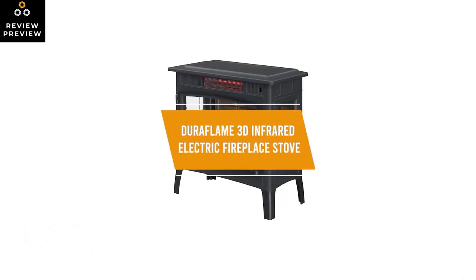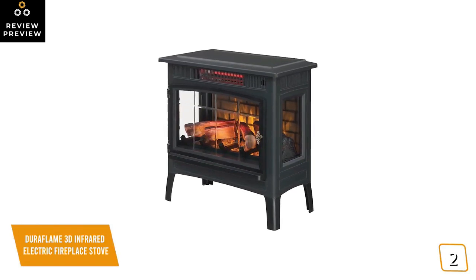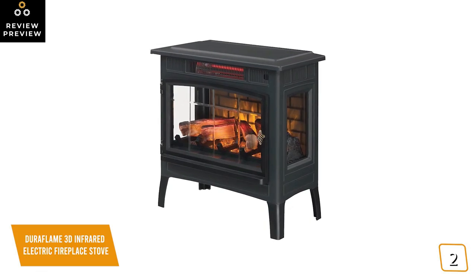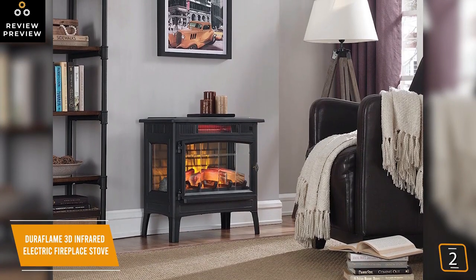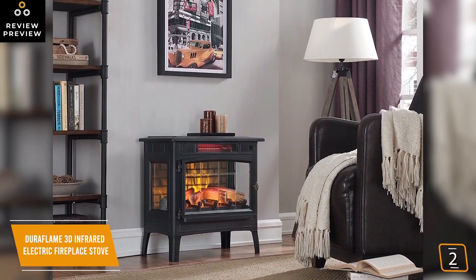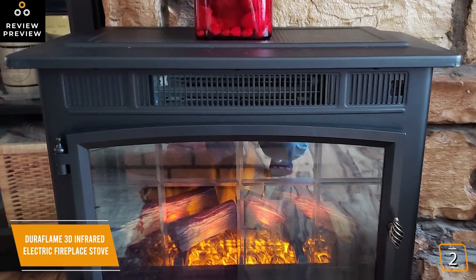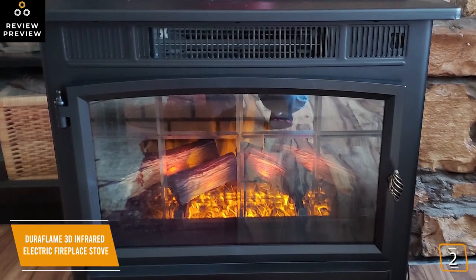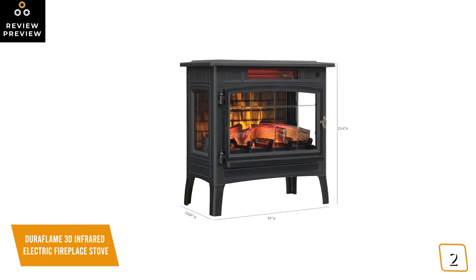The second product on our list is the Duraflame 3D Infrared Electric Fireplace Stove — this is our best electric fireplace space heater under $200. If you look forward to getting warm and cozy in front of a glowing fireplace or enjoying the ambiance of a gentle rolling fire at home with family and friends, you'll love the Duraflame 3D Infrared Electric Fireplace Stove. Currently priced at $190, the Duraflame gives you all the benefits and ambiance of a traditional fireplace without the hassles and mess of tending a real fire. You'll especially like the stunning three-dimensional flame effects that create a layered effect giving the illusion of multiple flickering flames projecting in front, between, and behind the lifelike log set and ember bed.